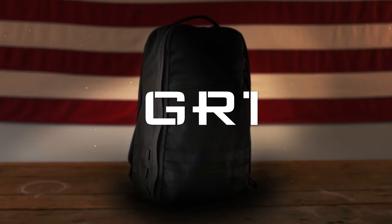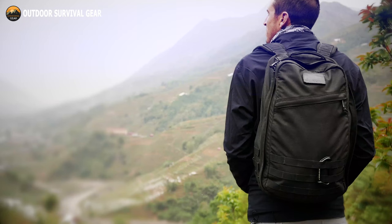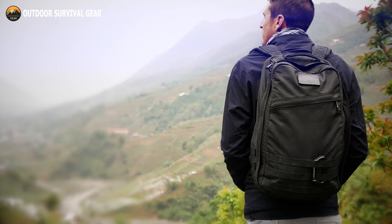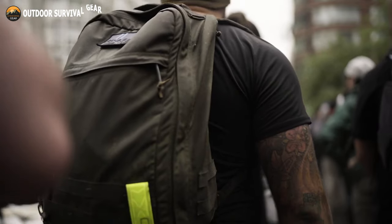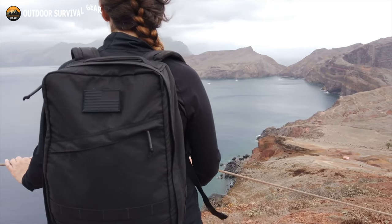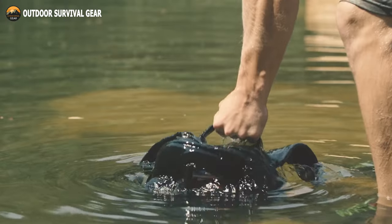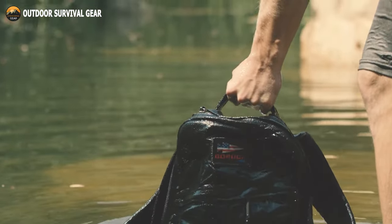The GR1 is GORUCK's original military-grade rucksack and its most well-liked item of equipment. Designed to be both reliable for everyday backpack use and for rucking and tactical bodyweight training. Made from 1000 Denier Cordura, a preferred material for all special forces rucks, because it is resistant to the rigors of everything, including war.